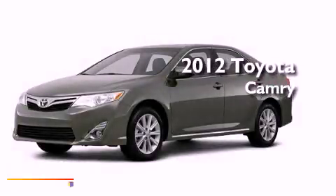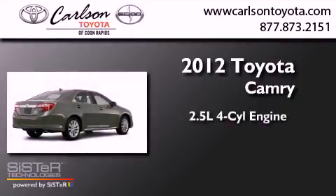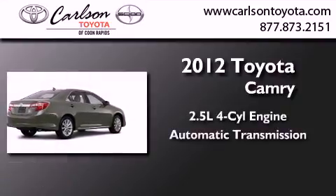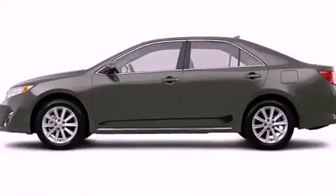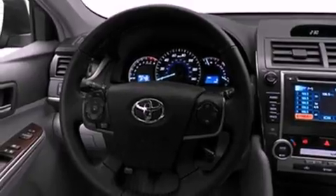This is a brand-new 2012 Toyota Camry. It has a 2.5-liter four-cylinder engine and an automatic transmission. Its top features include a power moonroof, speed-sensitive volume controls, and much more.